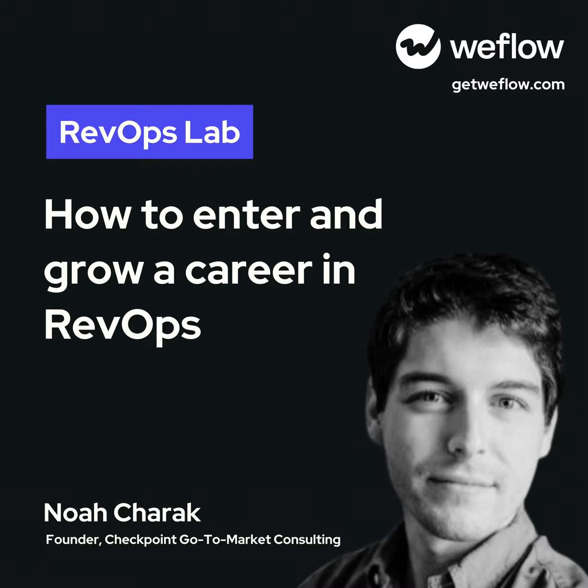Welcome to the RedOps Lab, a podcast exploring the art and science of revenue operations. To find more episodes and resources on scaling your revenue engine, visit getweflow.com/RedOps.